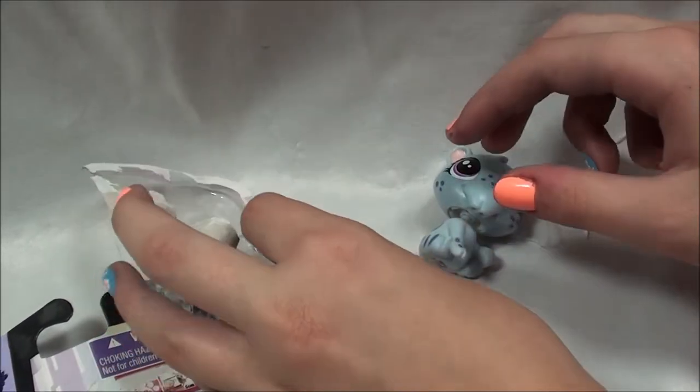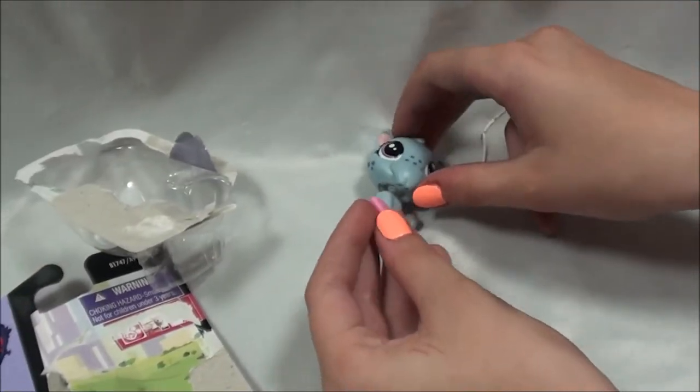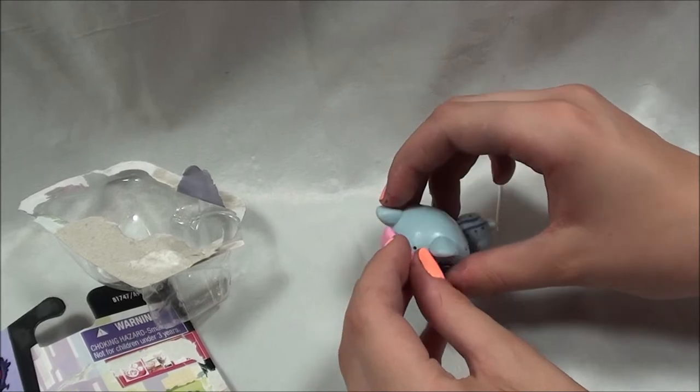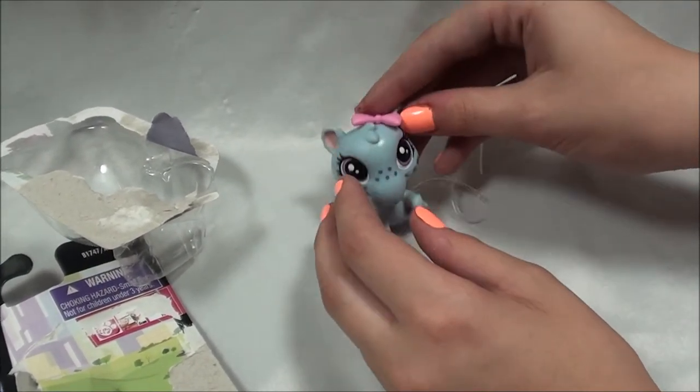Alright you guys, let's get out her little accessory. It's like this super cute little pink bow — just put it on her head and she looks so adorable.